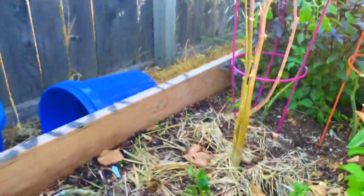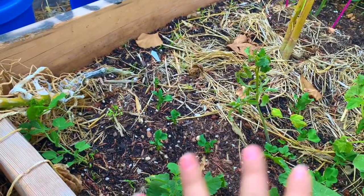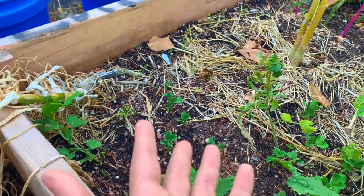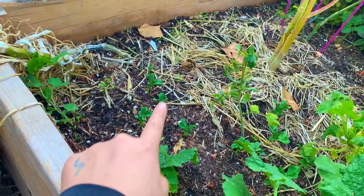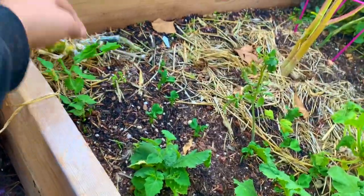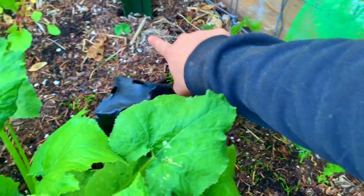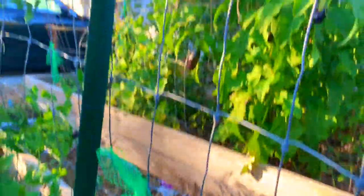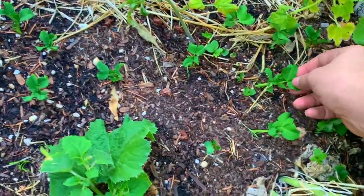A couple more things before I lose the light. All of these are peas — I believe these are green arrow peas. They only get 18 inches tall so they don't need staking, but I have stakes at the ready just in case. I planted them all over the place. The ones by the trellis will climb up it. I really went all out with the peas and we're going to have a lot.